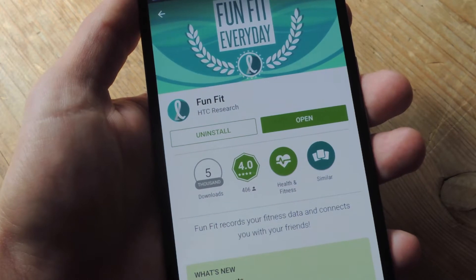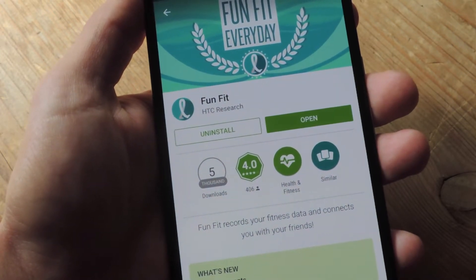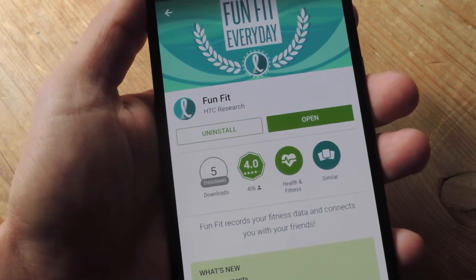What's up everybody? It's Neil here with Gadget Hacks with a quick video to show you HTC's FunFit application, which was recently added to the Google Play Store for every Android user to enjoy.